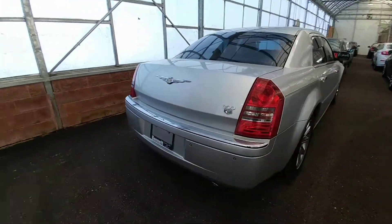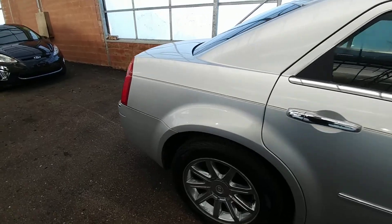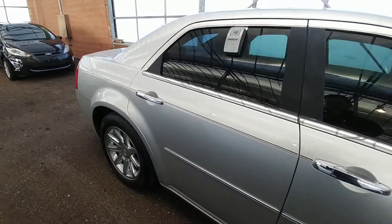The paint is in fantastic shape for the year, and you have dark tint windows.